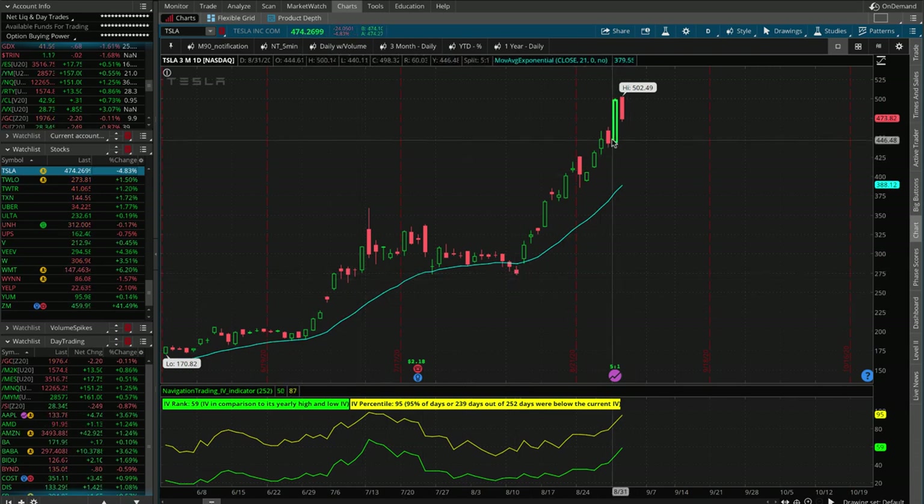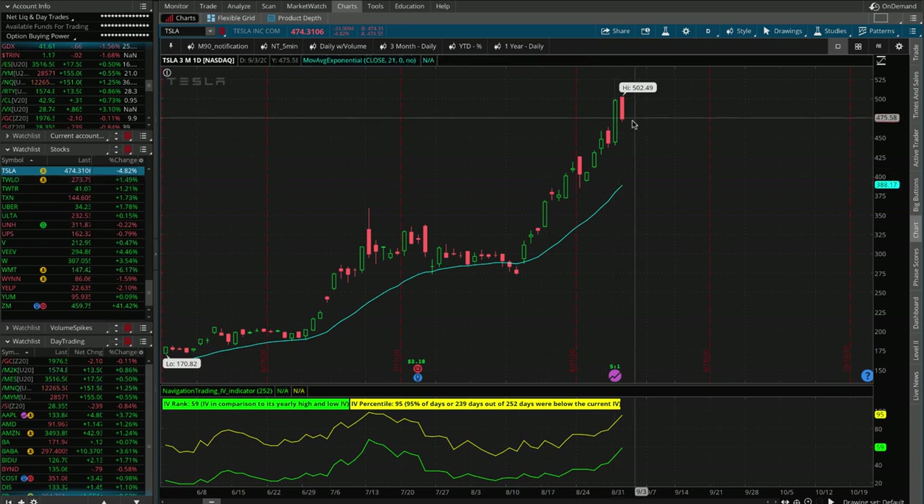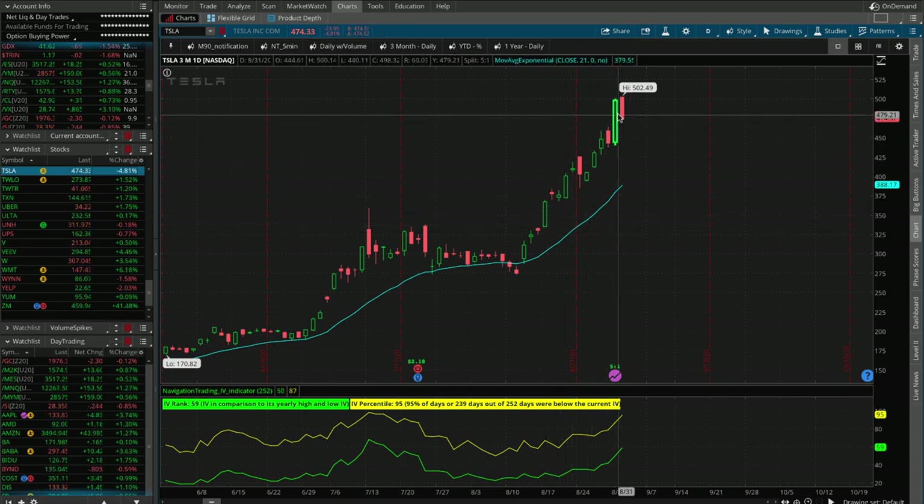Just parabolic move after parabolic move. We cashed out of an iron condor earlier this week — yesterday. No new trades in Tesla at this point, and it's actually down almost 5% on the day. A rare occasion when Tesla is down, but on top of this meteoric rise, it's got to take a pause every now and then.